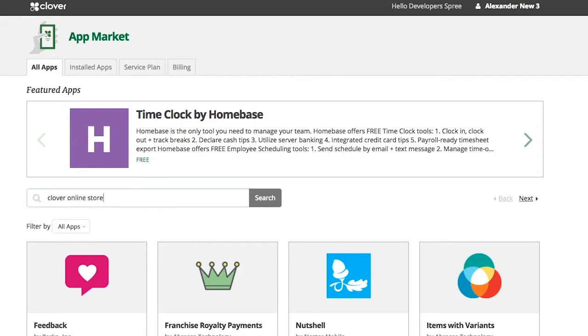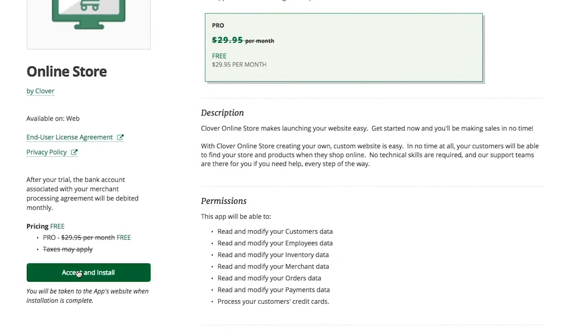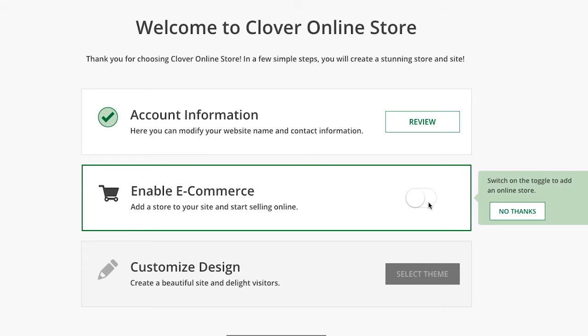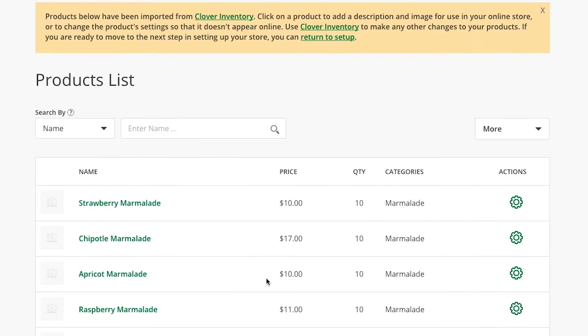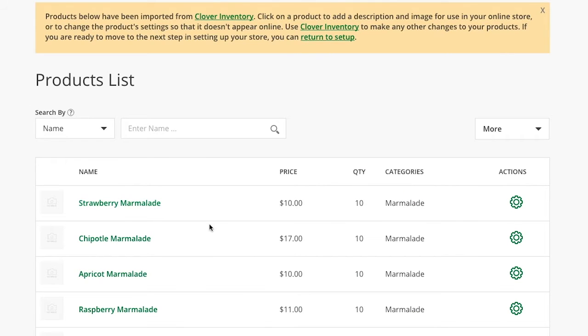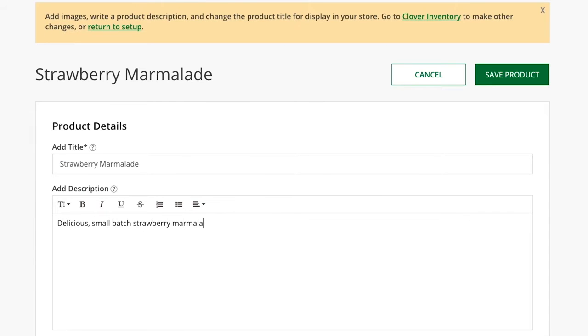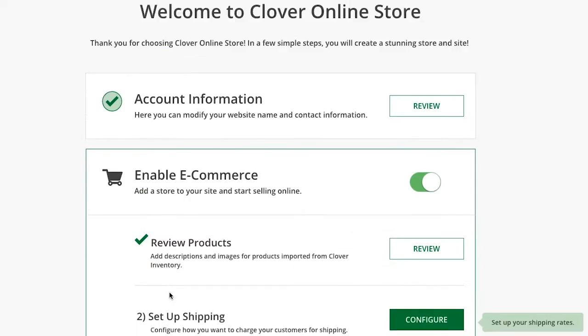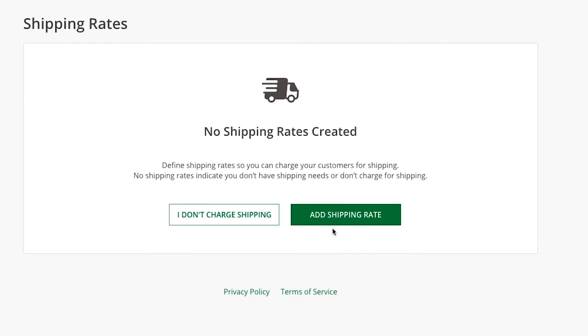Getting started is simple. Just download the online store app from the Clover app marketplace and you'll be on your way. A simple checklist will guide you through the setup. Your business information and all your products will automatically be imported for you from your Clover account. Just add some pictures and descriptions of your products, and then add your shipping charges and sales taxes.